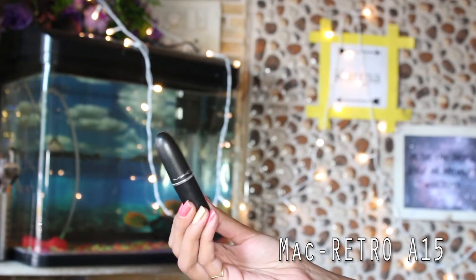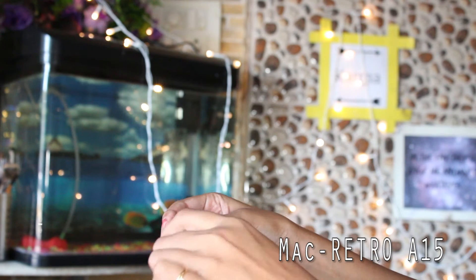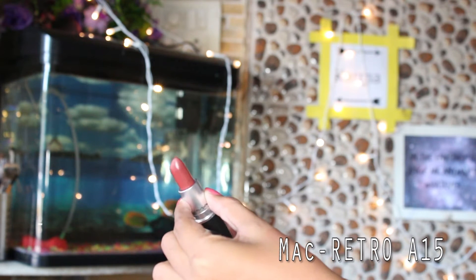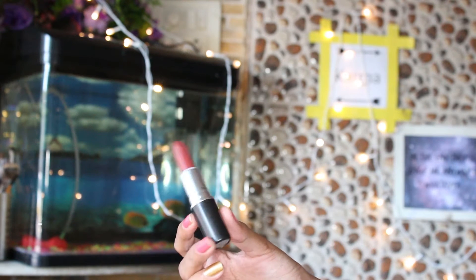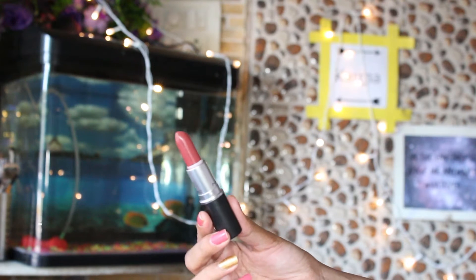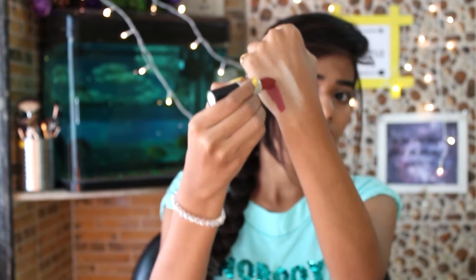Adding one more lipstick to my MAC collection — this is Retro, shade A15. It's a dark brown with a hint of red in it. This looks super gorgeous on my skin. I love it.